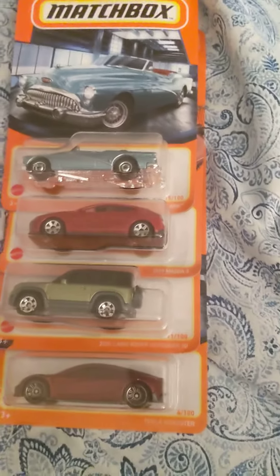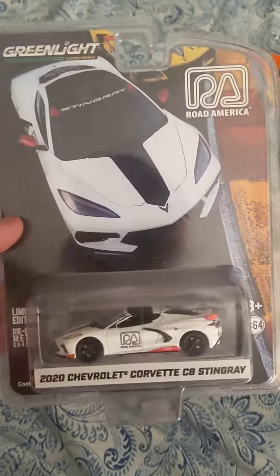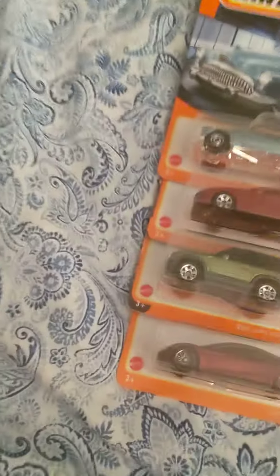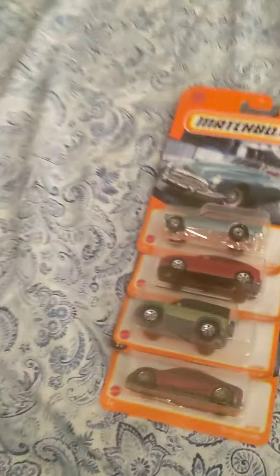And then we have some special cars I got today, starting off with the Greenlight Corvette C8 Stingray, Mini GT Audi R6 in this nice dark blue color, and Tarmac Works Hobby 64.